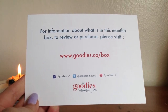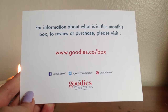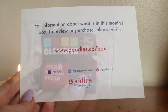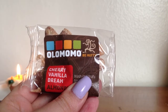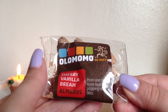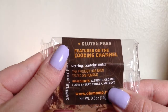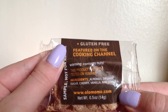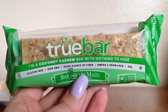For this month there is no actual card explaining all the items — I assume because they were running so late this month. So let's just get right to it. The first thing I see is from Olomomo and these are cherry vanilla dream almonds. They are gluten-free and the ingredients are very simple: almonds, organic sugar, cherry, vanilla, and love — that's cute.